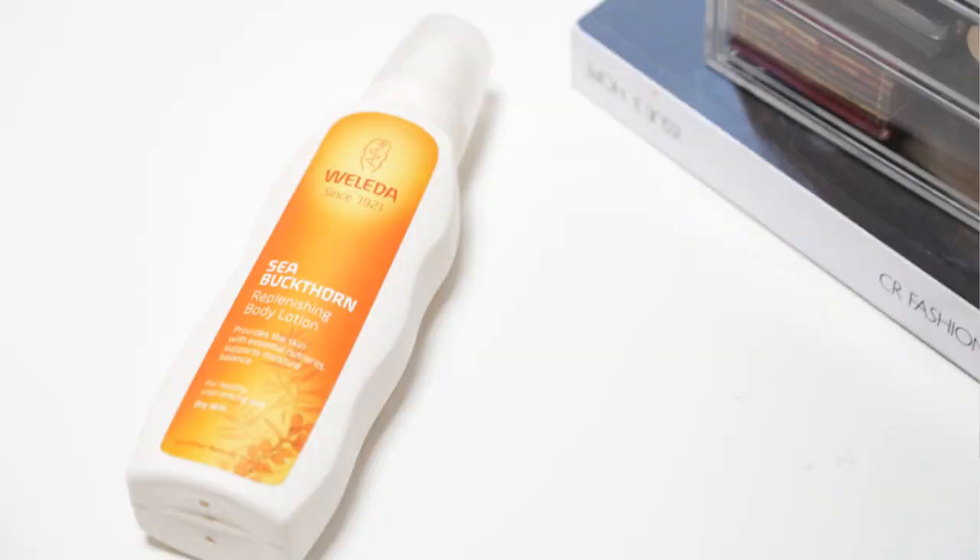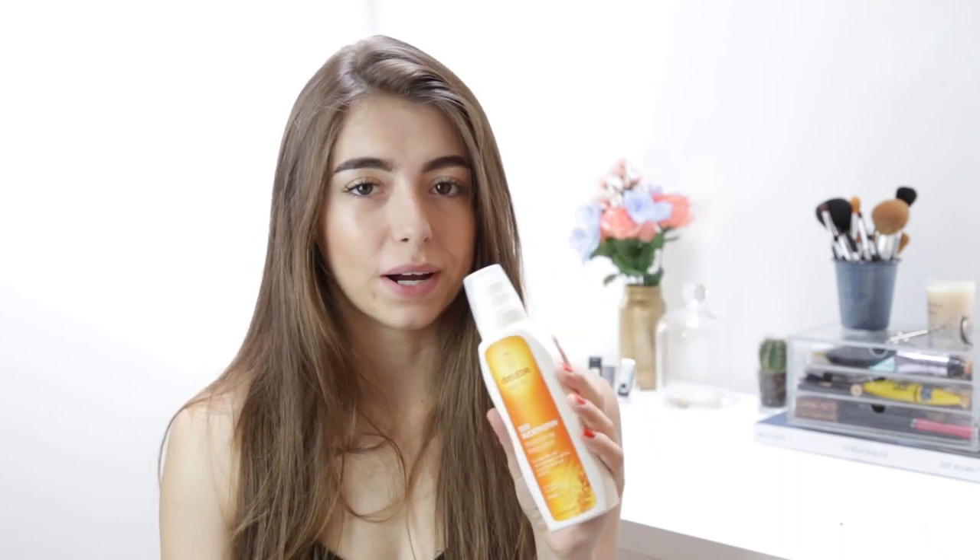Oh my god, this stuff smells amazing — it's the Sea Buckthorn Replenishing Body Lotion. I don't even know what sea buckthorn is, but it's the one from Weleda. I've had a sample size of this before and I loved it, and I've also had the hand cream which is amazing. I love it for the smell as always — I'm a complete floozy when it comes to things that smell good. It wasn't that expensive — I swear it was like £10 — and it's a good size with a pump.